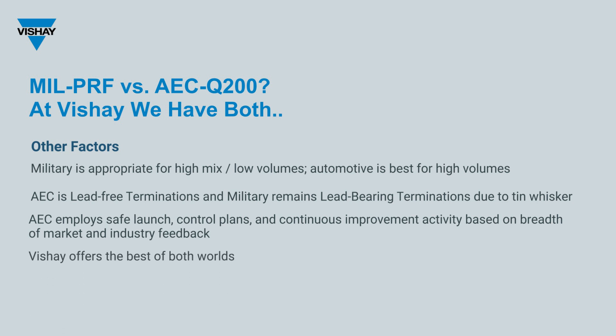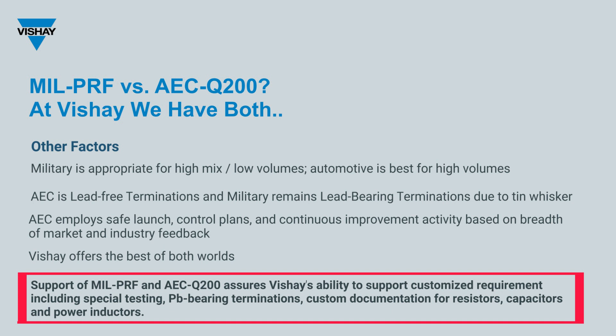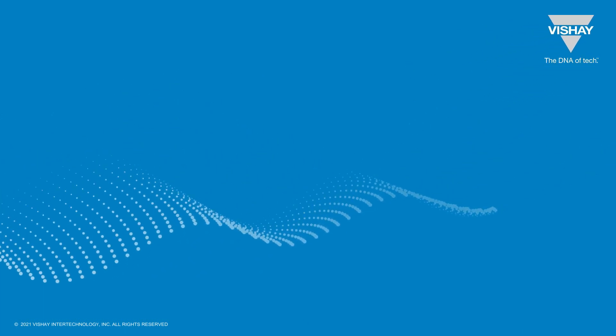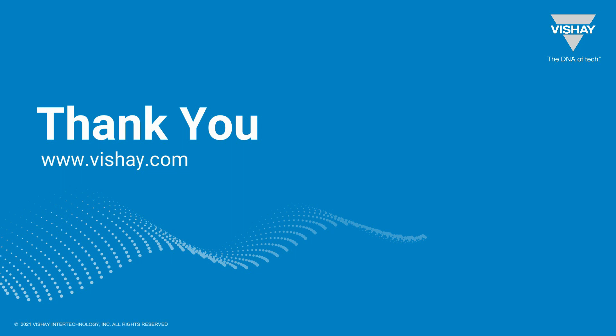In summary, Bechet supports both military-qualified products and AEC-Q products and can support customized requirements including special testing, lead-bearing terminations, and custom documentation. Bechet can provide a wide variety of passive components for all your military and space electronic requirements. We thank you for attending.